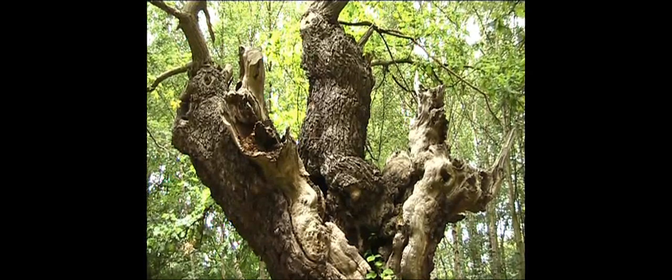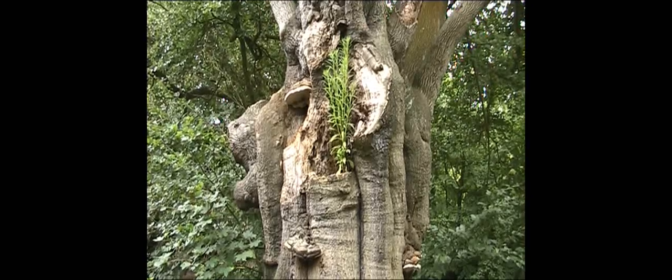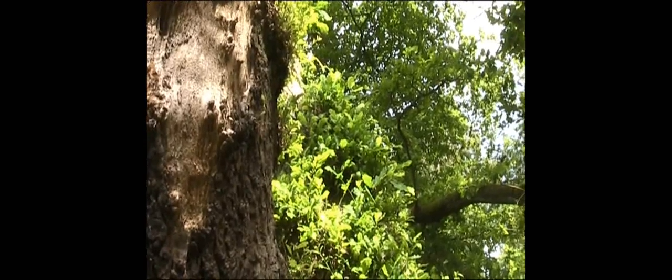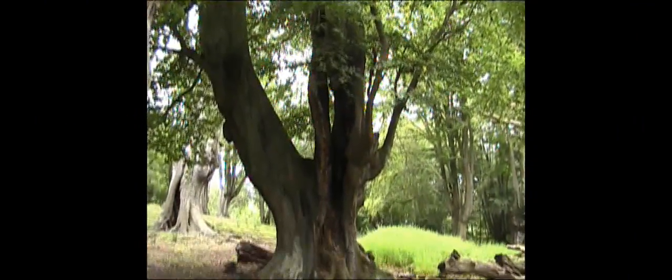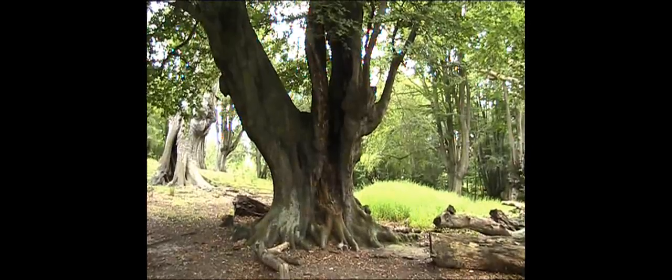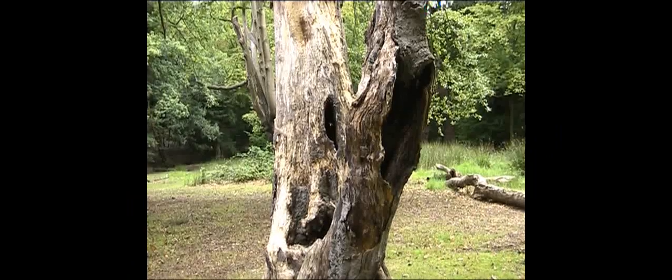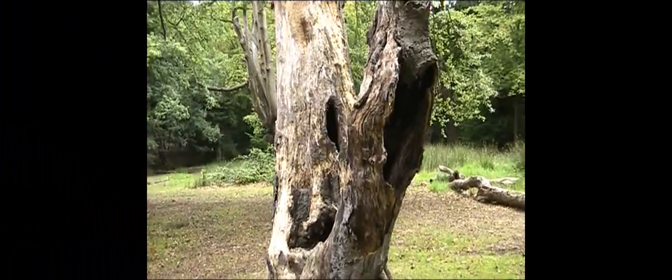Some ancient trees may have water-filled hollows. Others may have plants growing on them or other plants using the trees for support. Many have hollow sections inside with mammals, birds and insects living inside the branches and trunks.